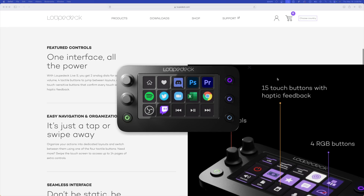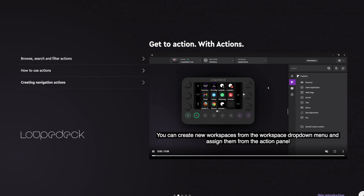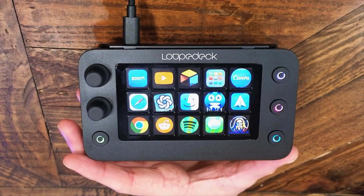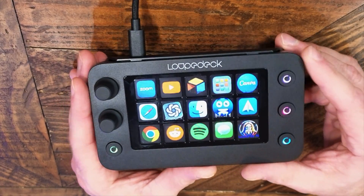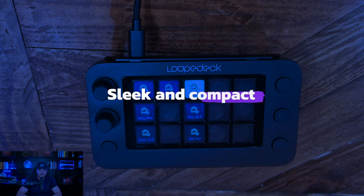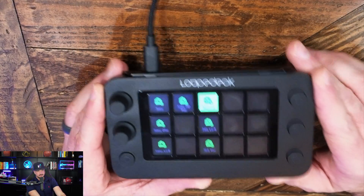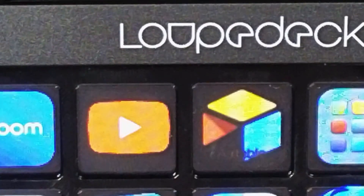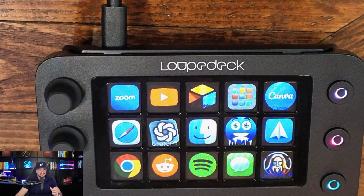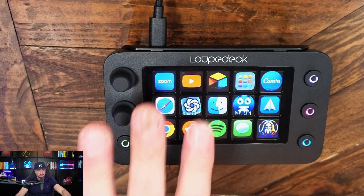The Loupedeck Live S — one interface controls all. Easy navigation and organization with a seamless interface. Here it is in my actual hand right now; you can see how small it is but it packs a lot of power. One of the things I noticed right away is how sleek and compact it is, which is important when you're considering managing desk space. It has a high-quality build that fits well in my hands.